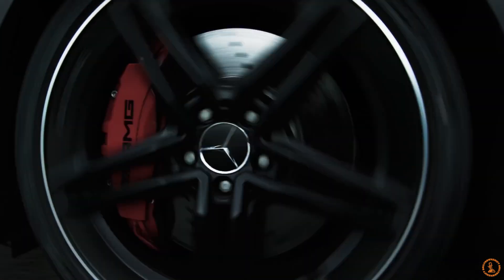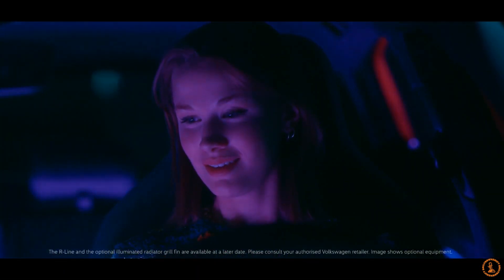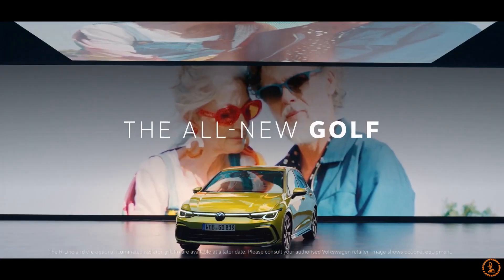The power aside, the new Golf R will only be available with a 7-speed dual-clutch, and just like previous generations, the hot hatch will have an all-wheel drive system as standard.